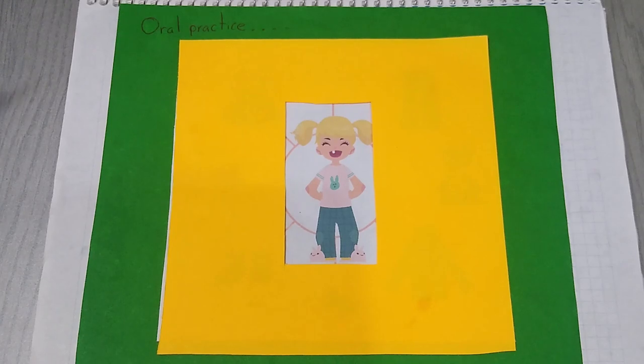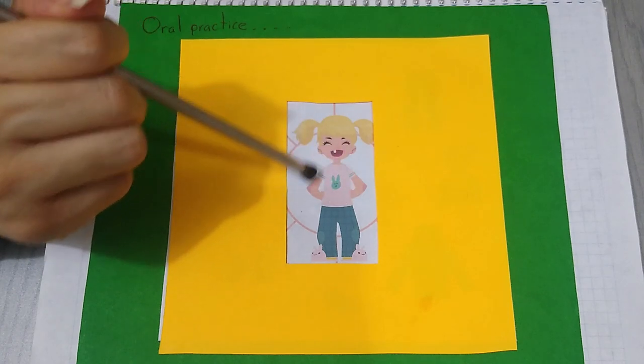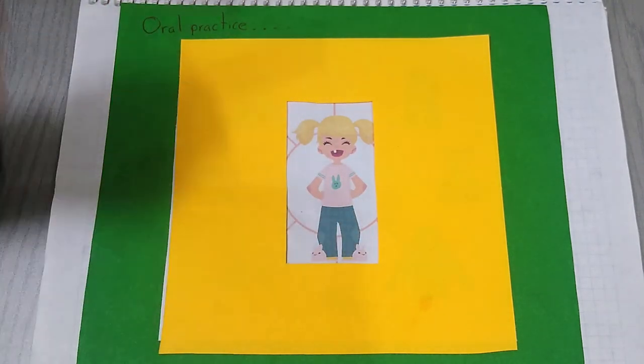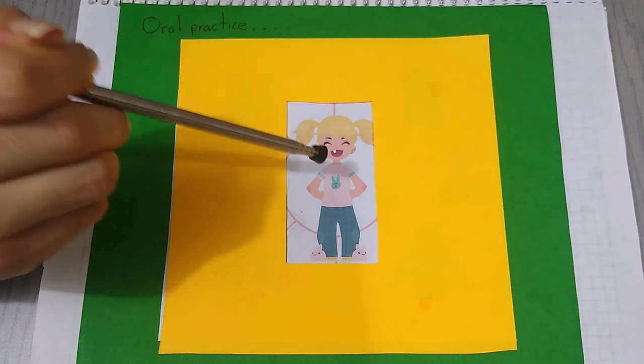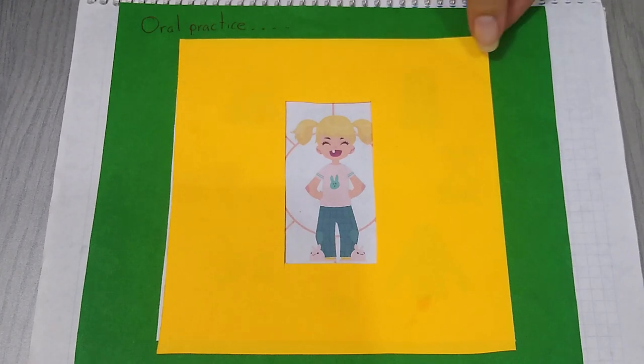Here we are going to have oral practice. Look at the girl. What is she wearing? She's wearing a pink t-shirt and blue pants. She's wearing pajamas. Now let's practice the negative form of the verb wearing.